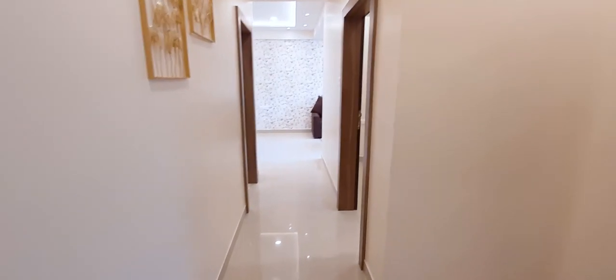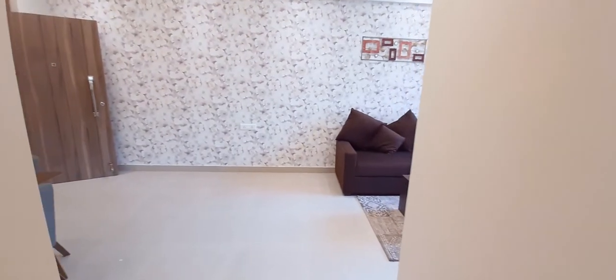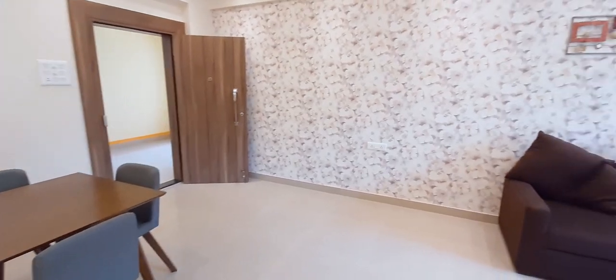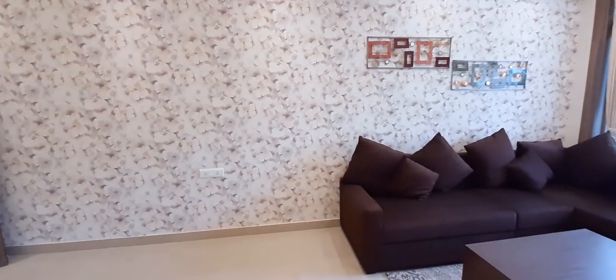I would like to request all viewers who are interested in purchasing a furnished flat to please come and see this flat. It is excellent — ready to move in and furnished very well. This was a 1240 square feet furnished flat at Dum Dum Heights.